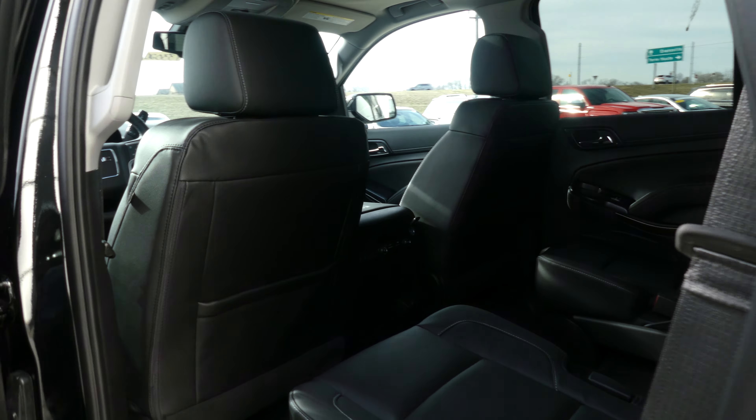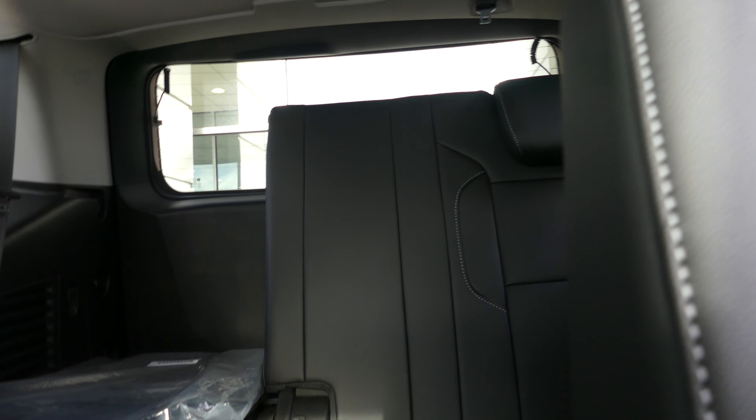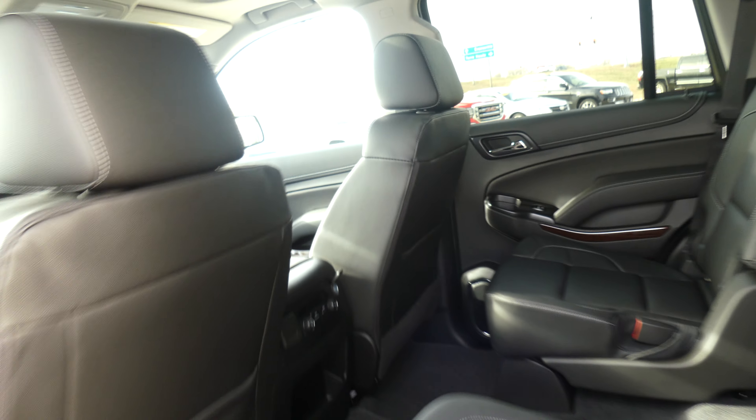Second row passenger seating is this beautiful premium black leather in captain seats. And there's a look at that third row split bench. Other rear features include climate control, USB ports, and auxiliary plug-ins.